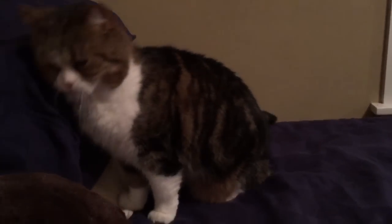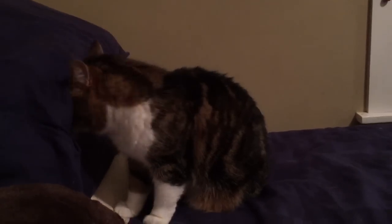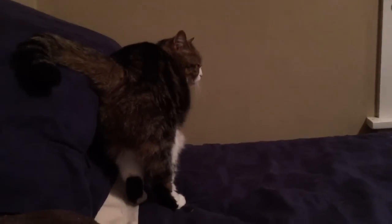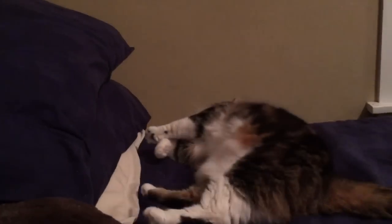All right Keela, let's try one more time. This is Keela. She is a nine-year-old British shorthair. She is what we call a brown classic tabby with white, but that's her coloration. Her breed is British shorthair.